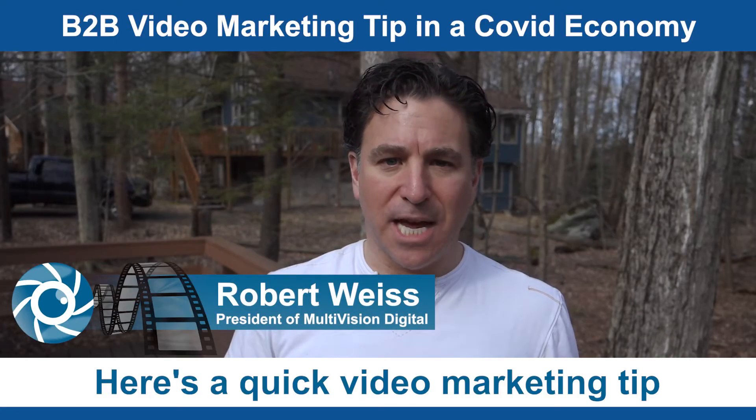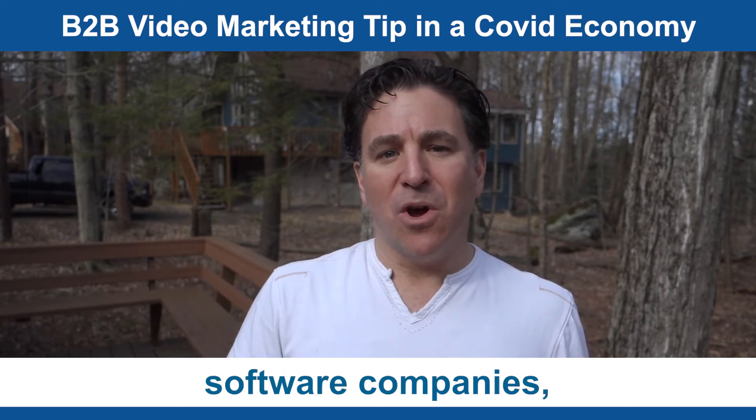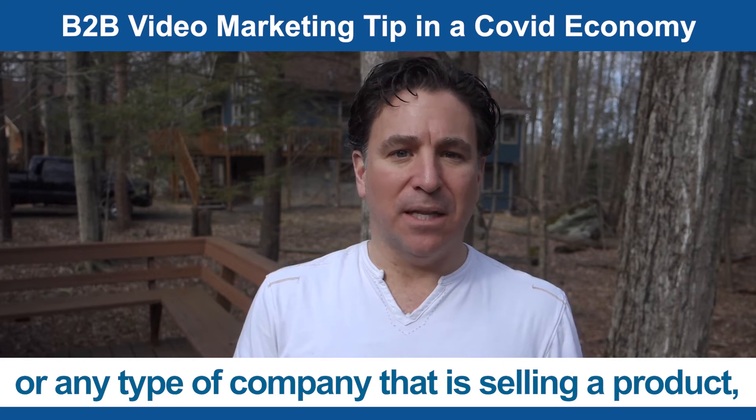Here's a quick video marketing tip for manufacturing companies, software companies, or any type of company that is selling a product.